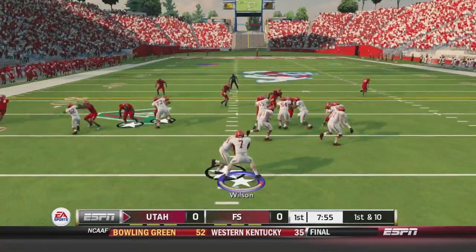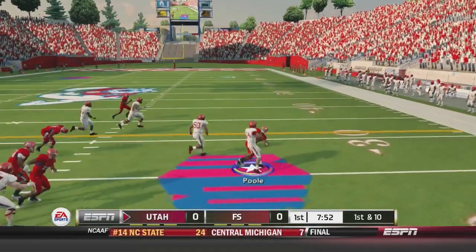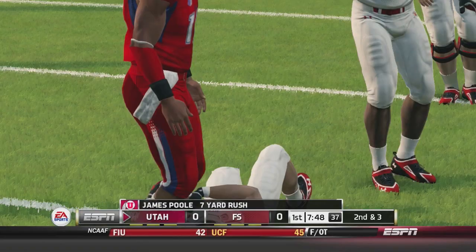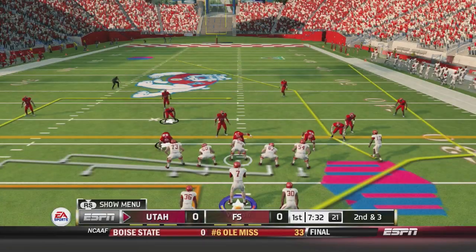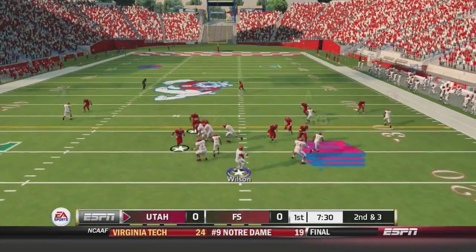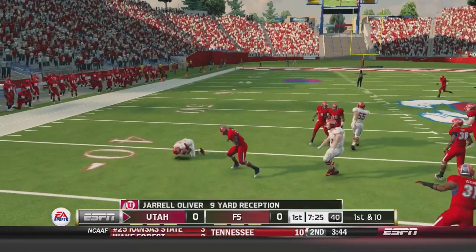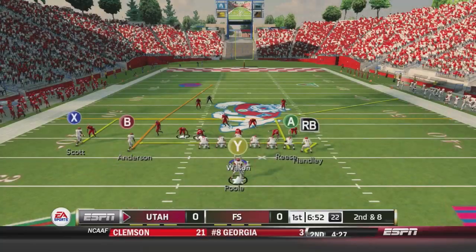Here comes Travis Wilson on offense. He hands it off to the outside — goes Poole, cuts it back in and gets seven to start the drive. Wilson again in the backfield, drops back, the blitz comes and he dumps it off. Oliver has got it and is just tripped up from behind — Jarrell Oliver for nine yards.